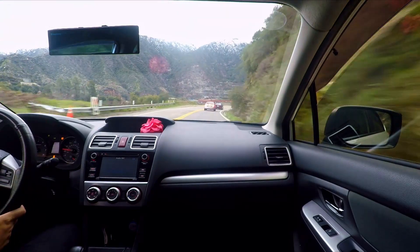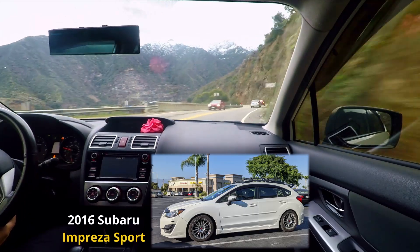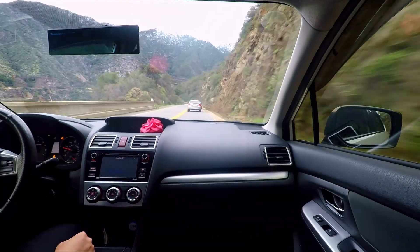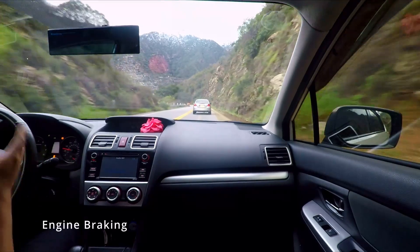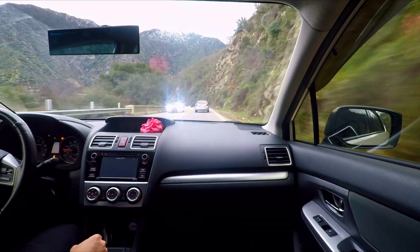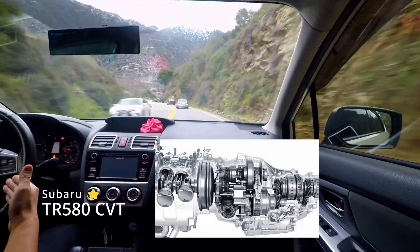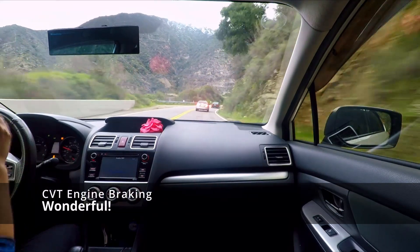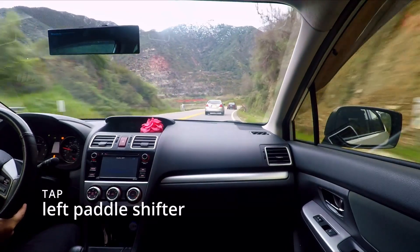I'm pretty sure everyone's pretty well versed in driving. If you follow this channel, you probably have a couple hundred thousand, five hundred thousand, a million miles under your belt. You know that engine braking is a very powerful asset in braking and handling the car. This car happens to be equipped with the TR580 CBT, and it has wonderful engine braking properties — very natural, it feels like you're descending, and you can control the gradation of stopping power.